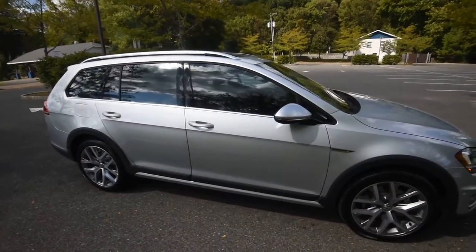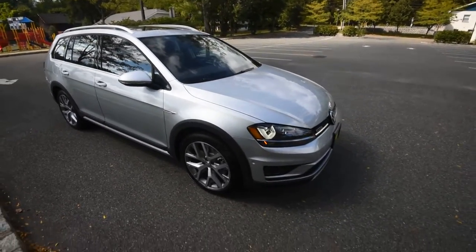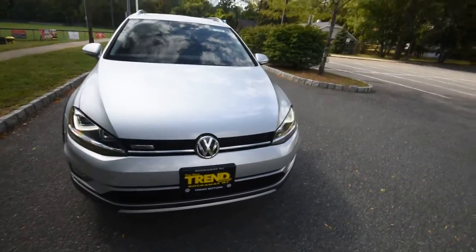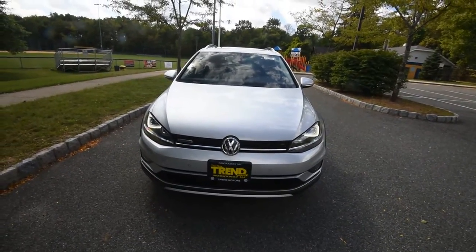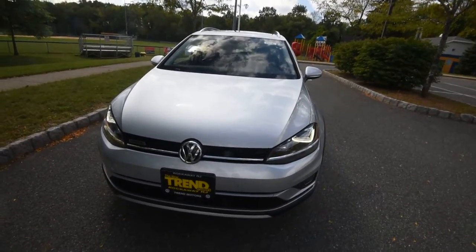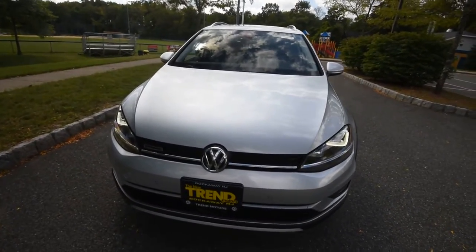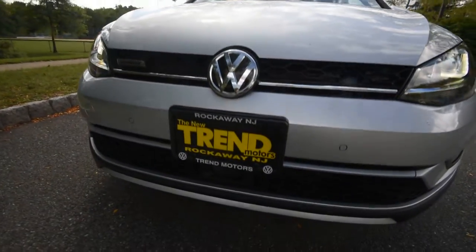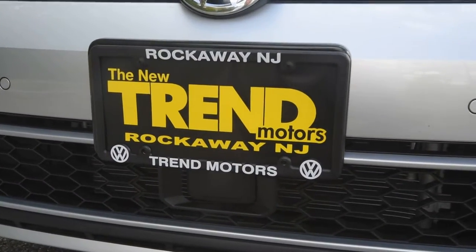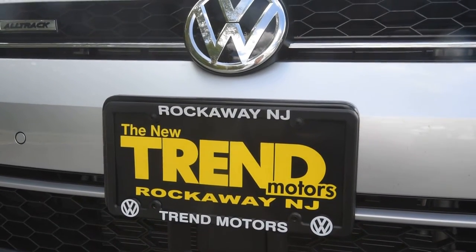That covers the 2017 Volkswagen Golf Alltrack SEL with the driver assistance and lighting packages — a fantastic new car and a great addition to Volkswagen's lineup. If you're looking for an all-wheel-drive rugged station wagon, look no further than the Golf Alltrack. You can find us at 221 Route 46 West in Rockaway, New Jersey, online at Tremotors.com, and on all social media outlets at Tremotors VW. Thanks for watching and we'll see you soon.